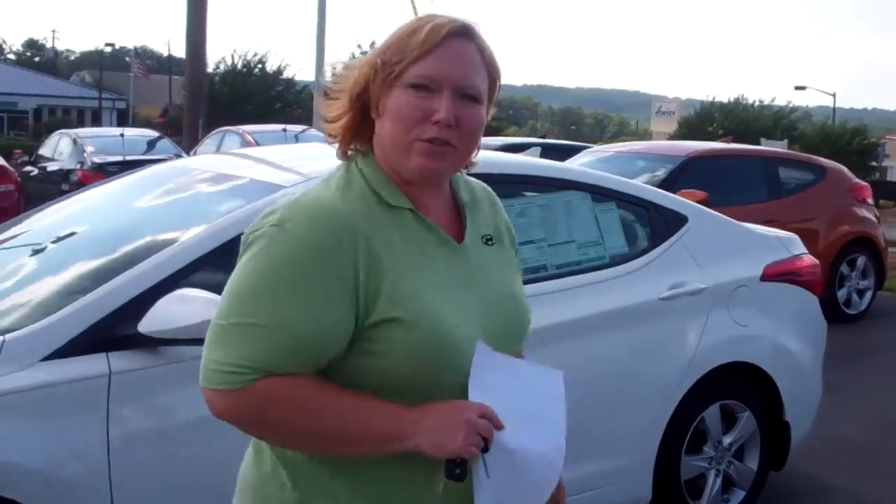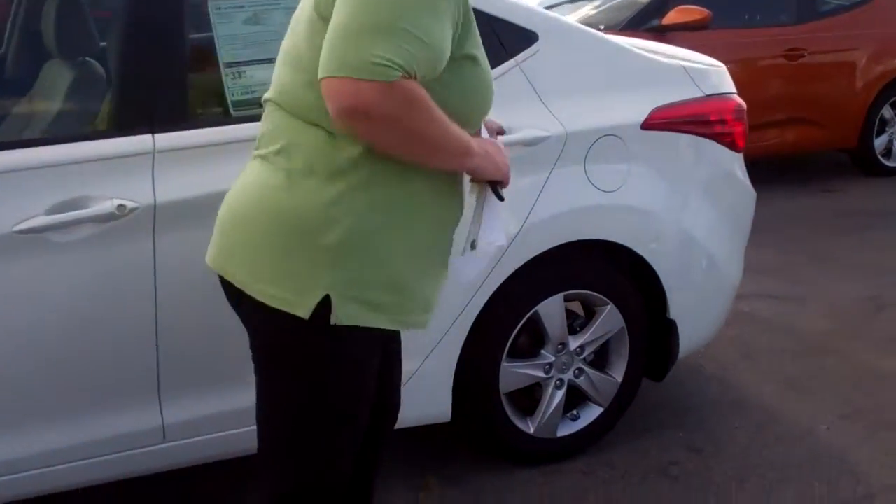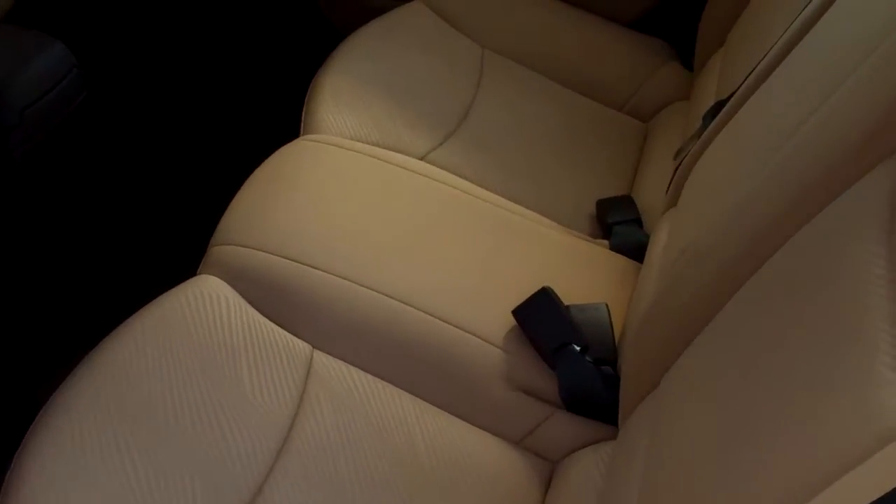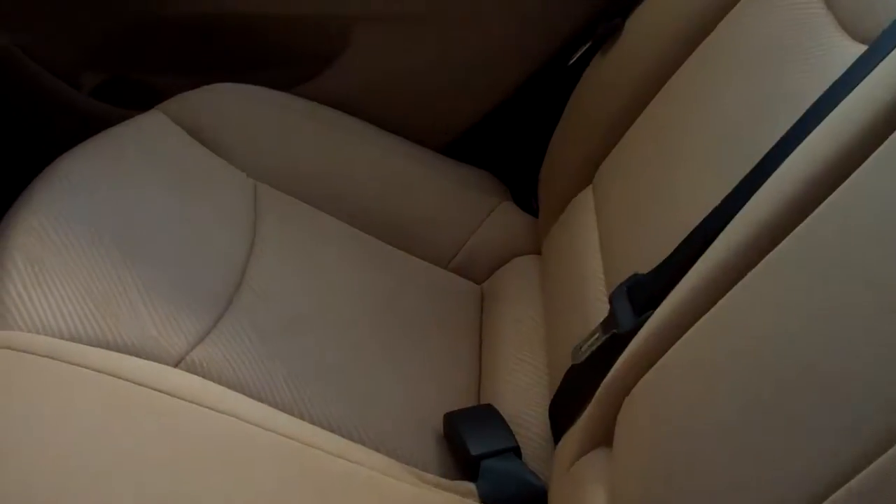Let's have a look at it. There are plenty of ones to choose from on the lot, but as you can see in the back seat, there is ample room for three passengers.